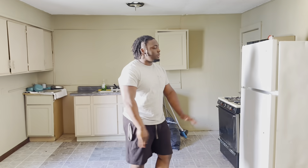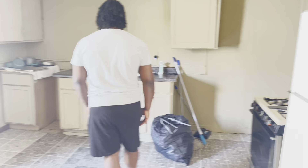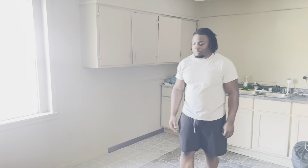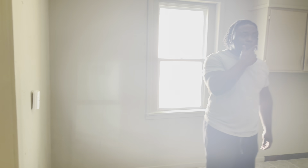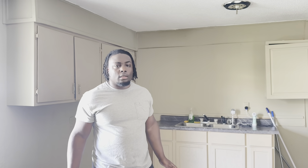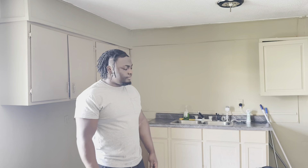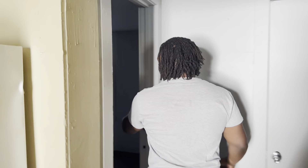This is the kitchen, nothing fancy, you know what I'm saying — stove and everything. We just moved here, I'd say about three or four days now, so we're just getting adjusted to it. We're gonna stay here for a couple more months and have everything nice and good. So yeah, this is the kitchen — let's show y'all the bedroom.